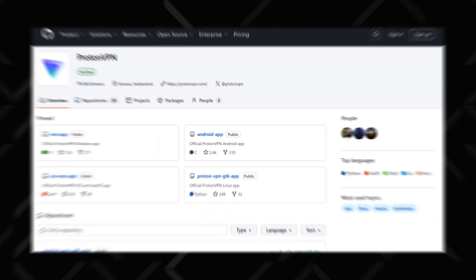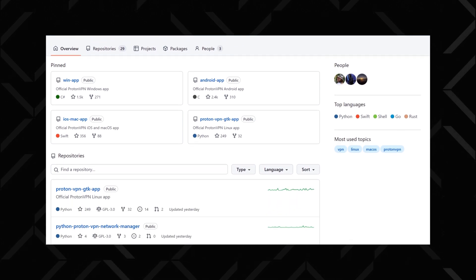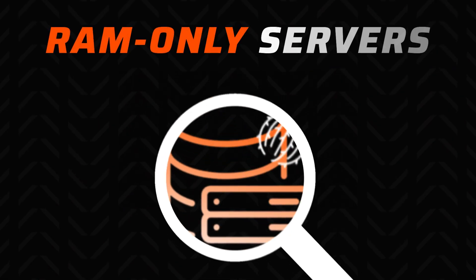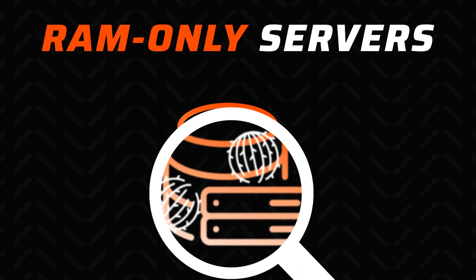ProtonVPN on the other hand can be checked by you — if you have some coding knowledge, that is. The whole of Proton's source code is available on GitHub, so the community participates in making this VPN as safe as it can be. I'd give a winning point to ProtonVPN here if NordVPN didn't counter that with RAM-based servers, which are designed to not be able to retain data long-term.